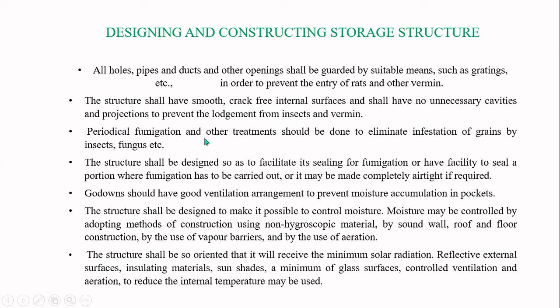Periodical fumigation and other treatments should be carried out to eliminate infestation of grains by insects, fungus, and other organisms. The storage structure should be designed to facilitate sealing for fumigation, or have the facility to seal the portion where fumigation is to be carried out. It may be made completely airtight if required.